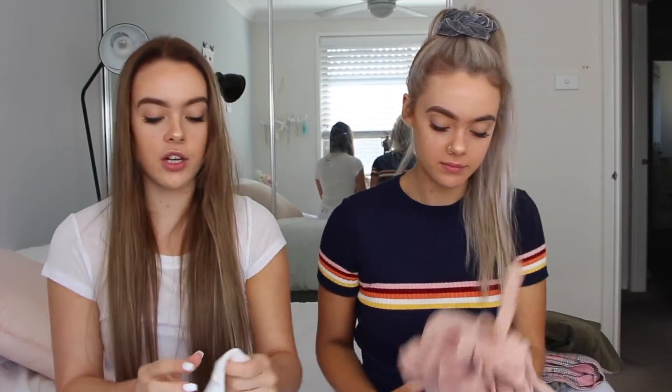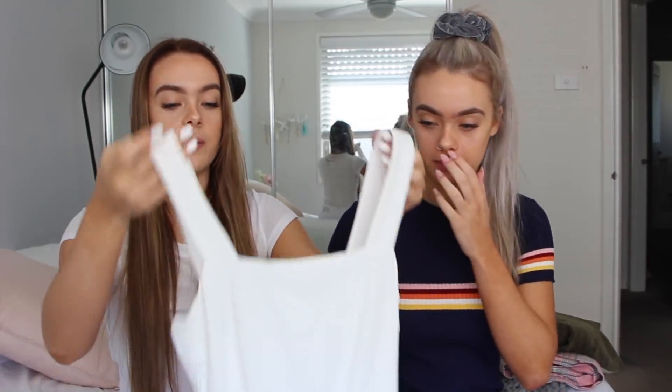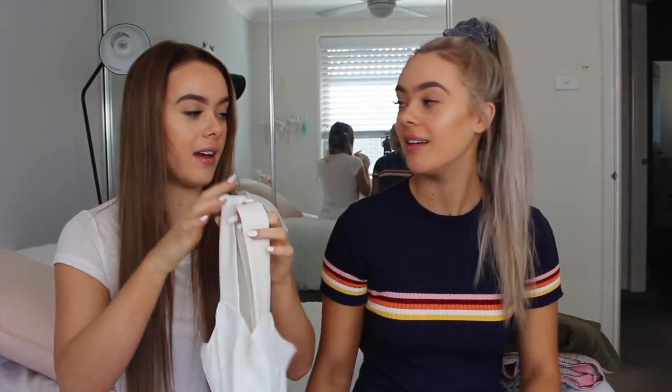Now we're going to show some tops we picked out — some wintery and some summery, though more of a wardrobe staple that can go with any winter bottoms, a coat, a cardigan, or a jumper. So we got just a plain white bodysuit with thick straps. It's a total staple — you can wear it with a coat, jumper, jacket, jeans, or any of the pants we've shown. It really goes with anything.